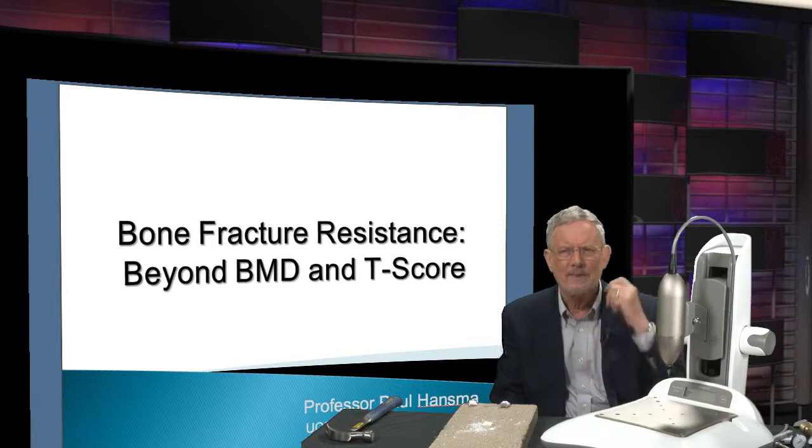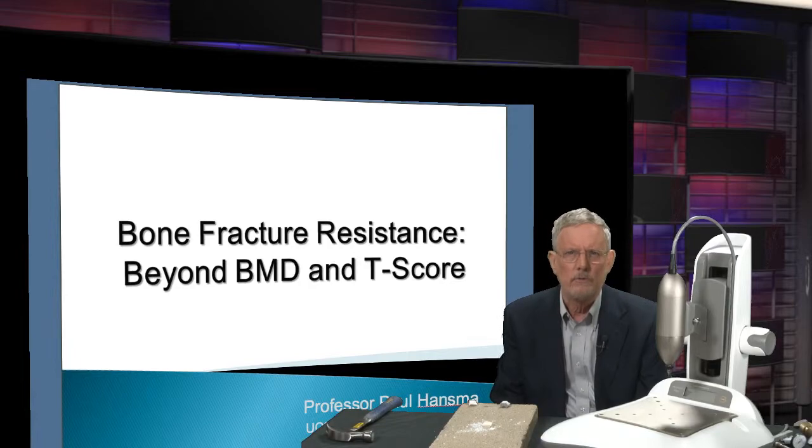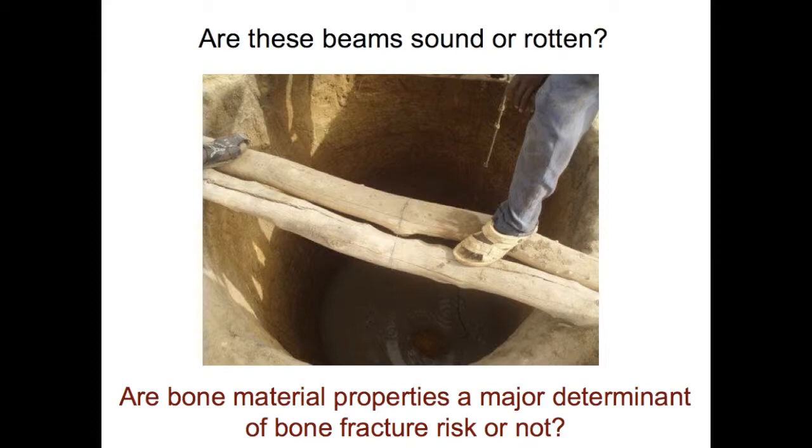So why is it that you can't completely cure the problem of fragile bones by correcting bone loss? You know from your own experience, in the case of wood, for example, that there's good wood and there's bad wood. There's rotten wood and strong wood, oak and balsa wood, wood eaten by termites and wood that's dry rotted. A scientist would say there's wood with good material properties and poor material properties.